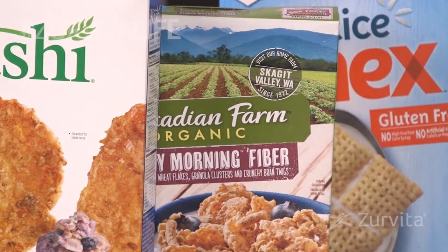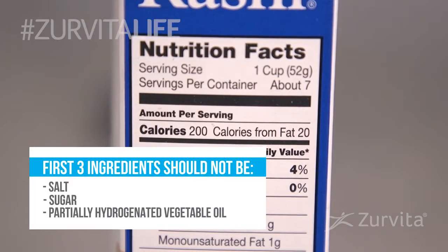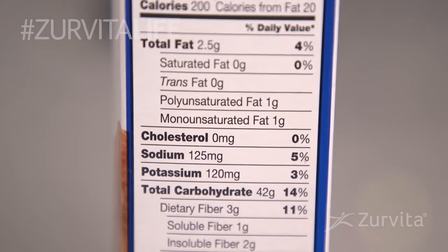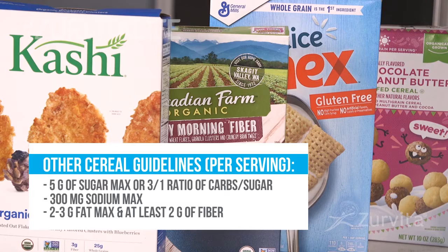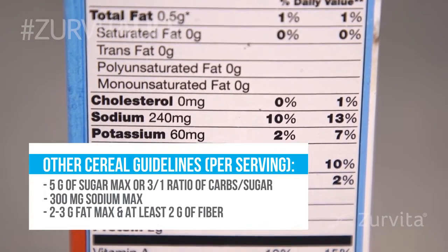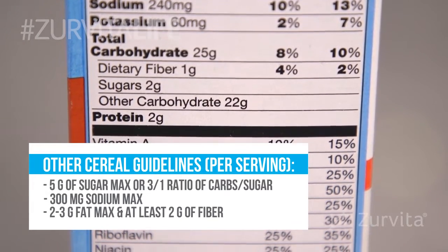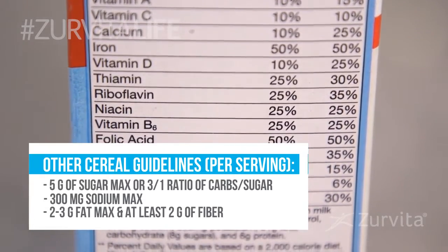Now, if this doesn't work for you, let's talk about picking the right cereal. When picking a cereal for breakfast, the first three ingredients will tell you everything about that cereal. Make sure it doesn't have salt, sugar, or partially hydrogenated vegetable oils in the first three ingredients. Have a maximum of five grams of sugar per serving — that's a little more than one teaspoon — or at least a three-to-one ratio of carbohydrates to sugar. Pick a cereal with no more than 300 milligrams of sodium, no more than two to three grams of fat per serving, and at least two grams of fiber per serving. If not, add fruit.